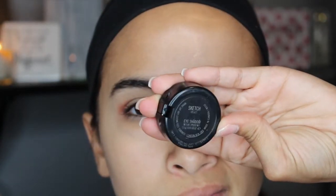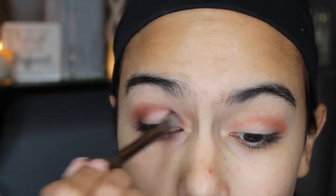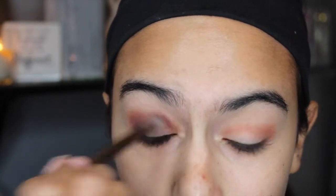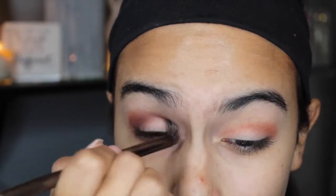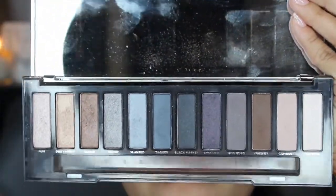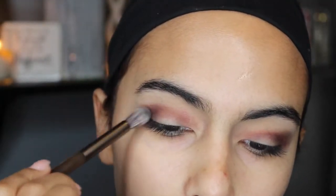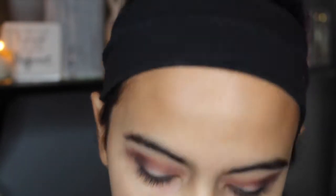And then I'm going to be putting another MAC eyeshadow called Sketch right into the crease, just to give it more of a dark smoky look. And then I'm going to be using the color Smolder from my Urban Decay Smoky palette on the outer corners of my eyes, just using it in a V motion to really deepen the corners and get a more smoky look.